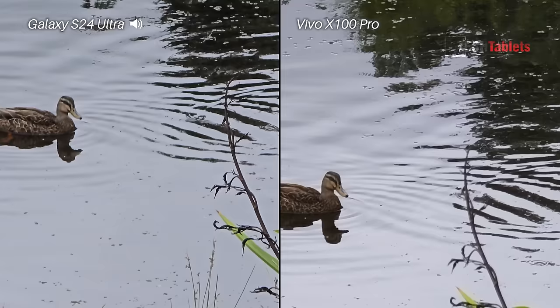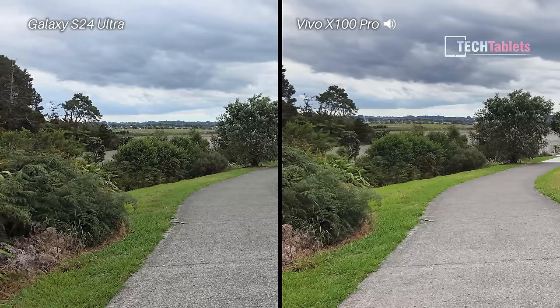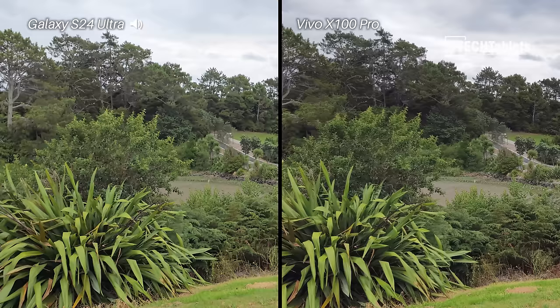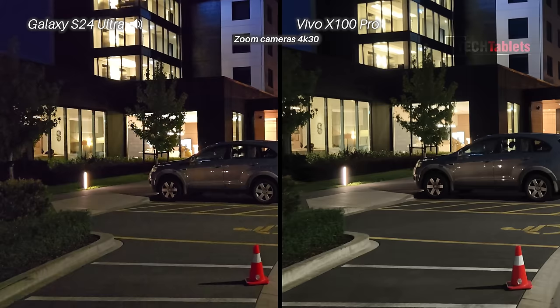8K footage now — very high resolution but only at 30 frames per second, so it won't look as smooth as the 4K footage before. Just walking ahead and panning around slowly. We should not see any dropped frames with either of these phones even at 8K 30fps. Stopping now to check stabilization and whether we're hearing any wind noise with either phone.